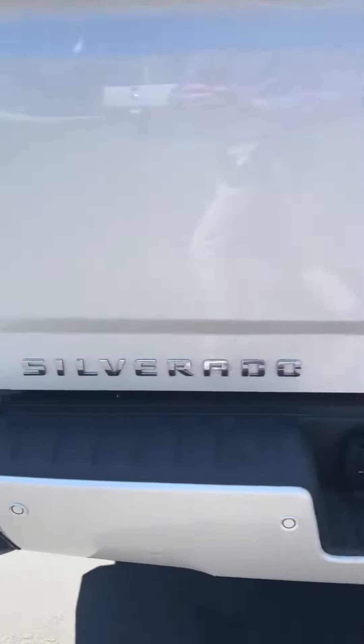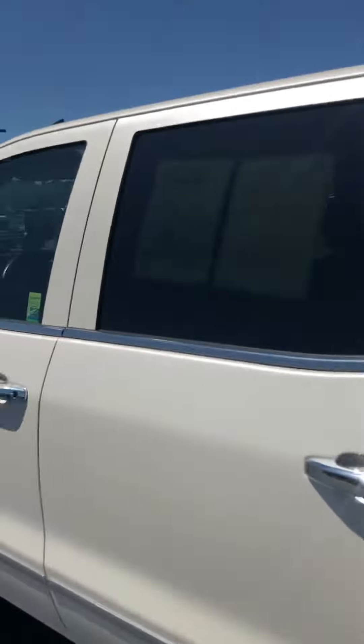You've got a backup camera right in there — you can see it. You got these little steps on the corners to help you get in. Everything looks beautiful on this truck.